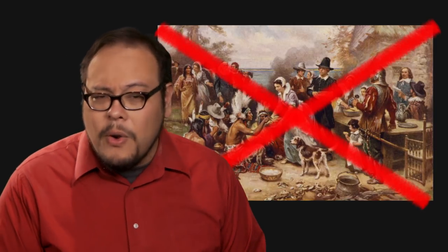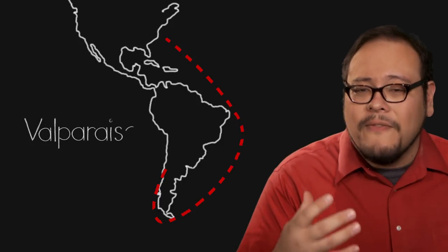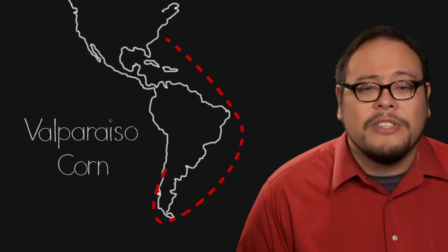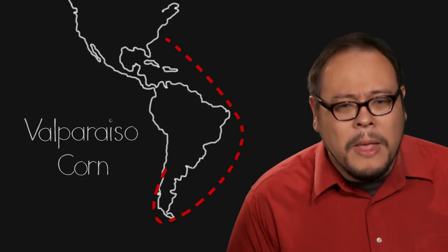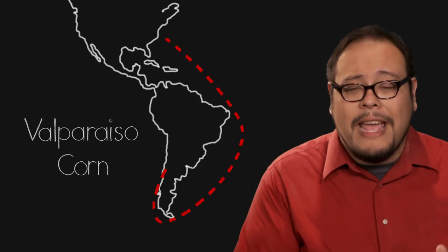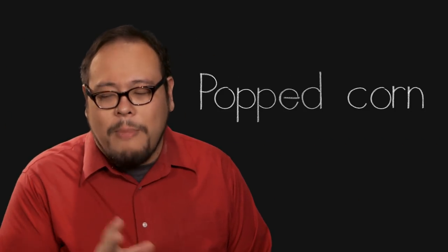Instead, popcorn as we know it today would find its way to the North American East Coast as Valparaiso corn, brought up by sailors and whalers from the Chilean port of Valparaiso, recorded as early as 1820. Within a few years it became known as what we call today "popcorn," an Americanism that shortened the words "popped corn." With the invention of wire poppers, popcorn quickly spread throughout the United States.